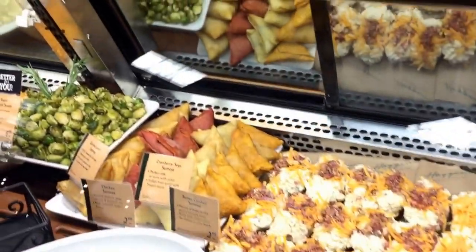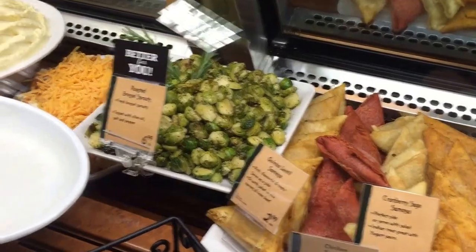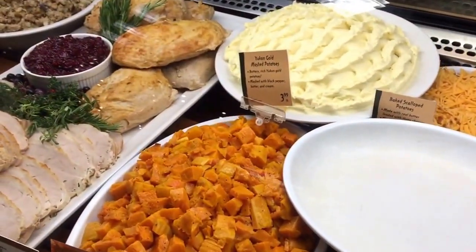Then of course you've got all your fun vegetable sides, like your roasted squash, your golden mashed potatoes, and your roasted turkey. It's all about how fresh they look and how big the display is.